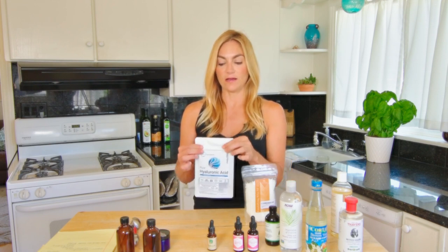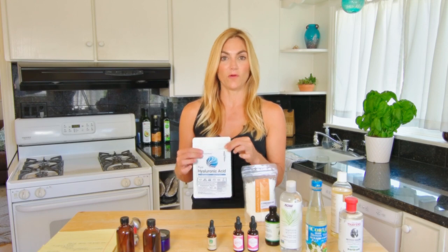Another ingredient I'm super into right now is hyaluronic acid. This stuff holds about a thousand times its weight in water, so we mix it with a little water. Today I'm going to make a hyaluronic acid serum with orange blossom water, vitamin E, and some essential oils. It's pretty amazing — it helps to hydrate the skin.